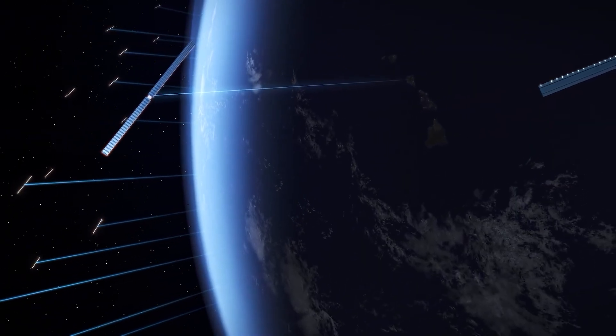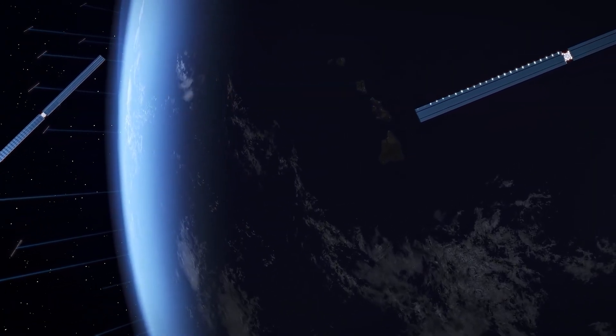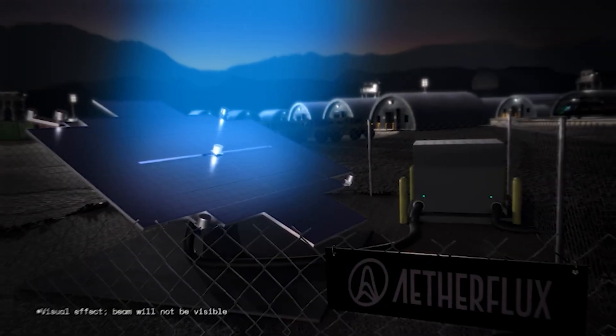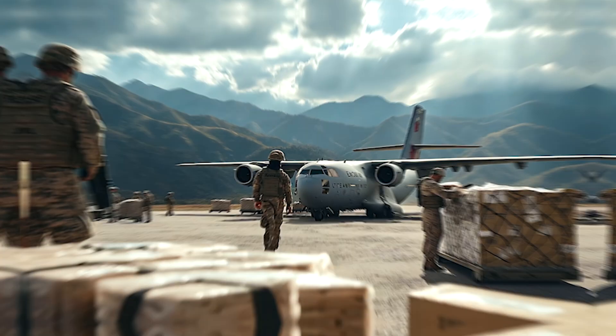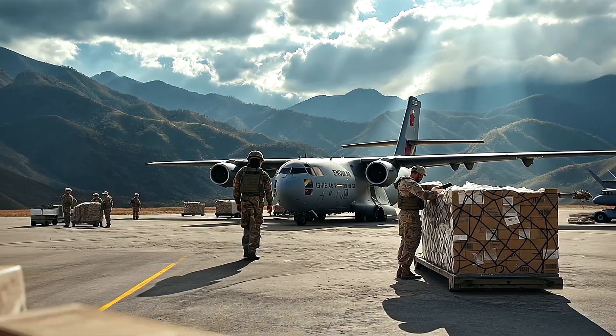However, a massive challenge for engineers is handling energy during times when there's no sunlight. Since the satellites are in low Earth orbit, they'll routinely go through dark periods, so engineers will need to find creative solutions to keep the energy flowing. Despite this challenge, Aetherflux technology has the potential to revolutionize global energy by delivering clean, continuous power to sectors like the military. It has the potential to change the nature of warfare by allowing longer operations in remote locations. Aetherflux could be a serious game changer for both energy and defense in the years ahead.